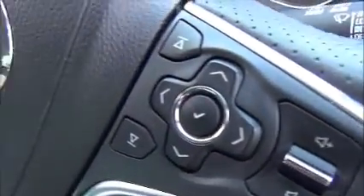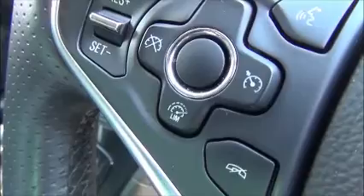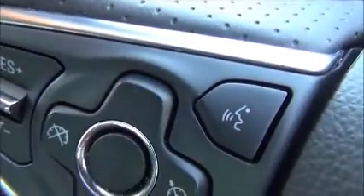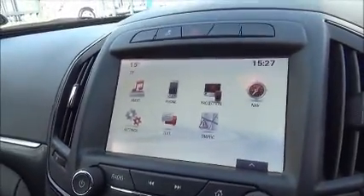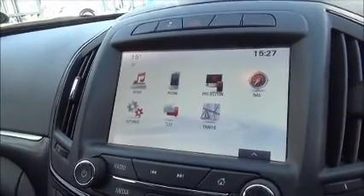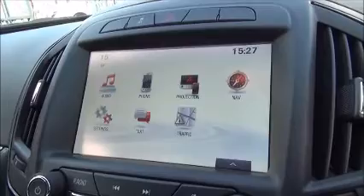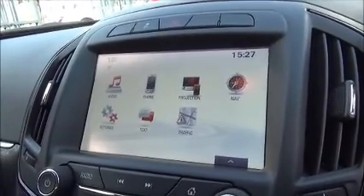On the three-spoke leather steering wheel we have audio controls and an onboard trip computer which includes a tyre pressure monitor system, cruise control, and a speed limiter. Factory-fitted Bluetooth and speech recognition are also included. The infotainment system is a touchscreen IntelliLink system featuring AM/FM, DAB digital radio, Bluetooth music streaming, and projection for Apple CarPlay and Android Auto with text messaging service.